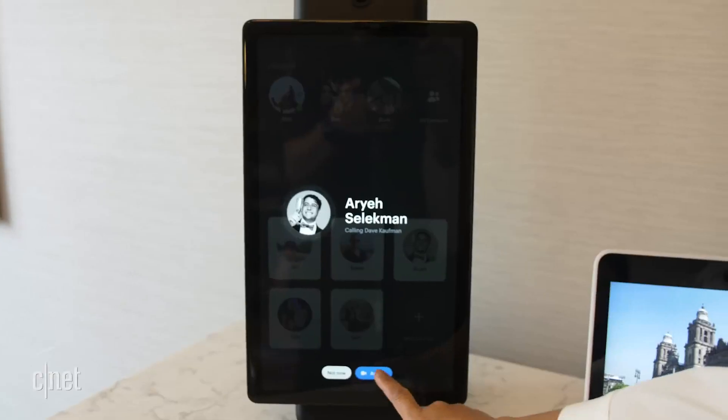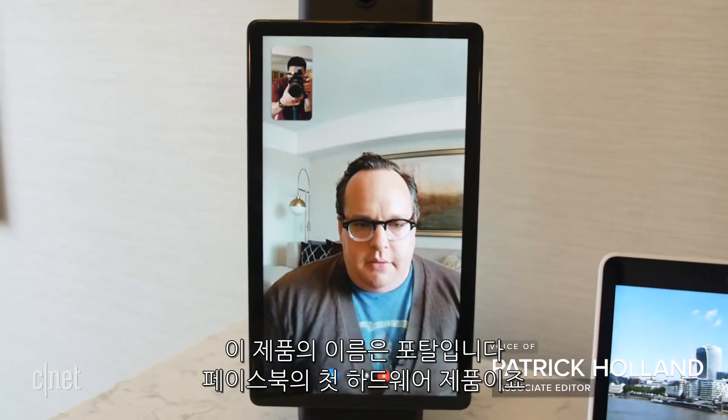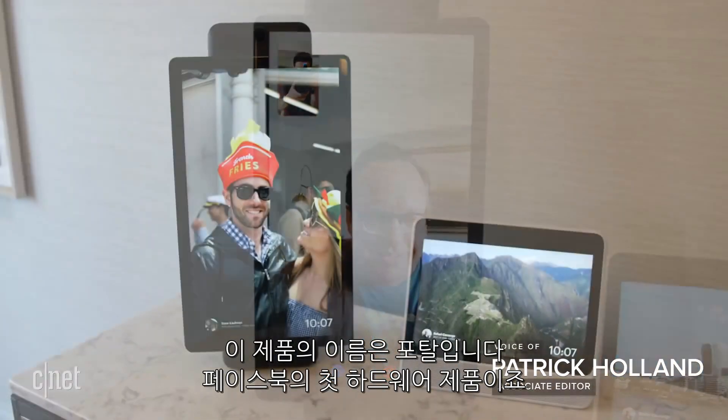Hey, Portal, call Dave. This is Portal, and it's the first hardware product from Facebook.